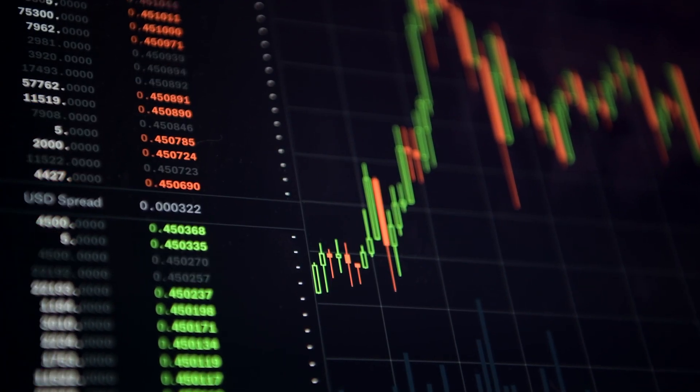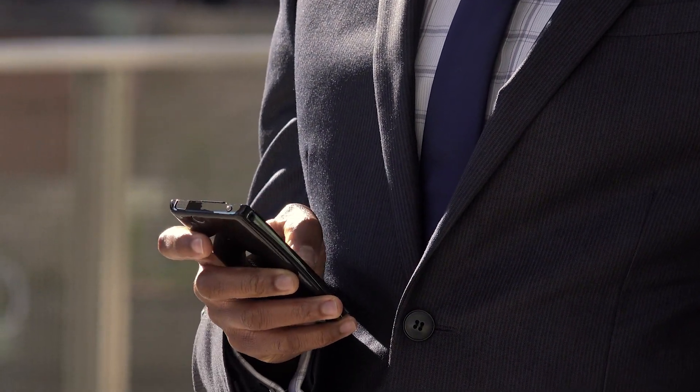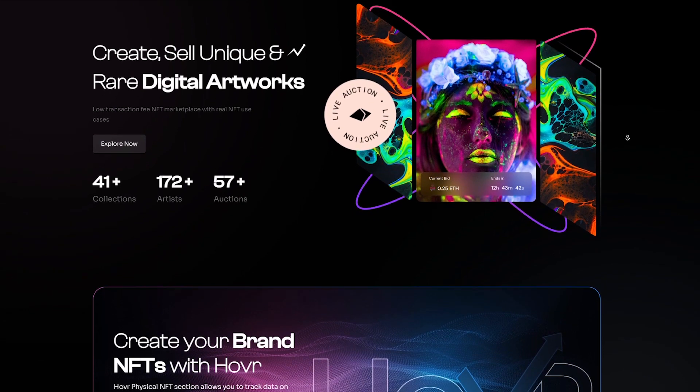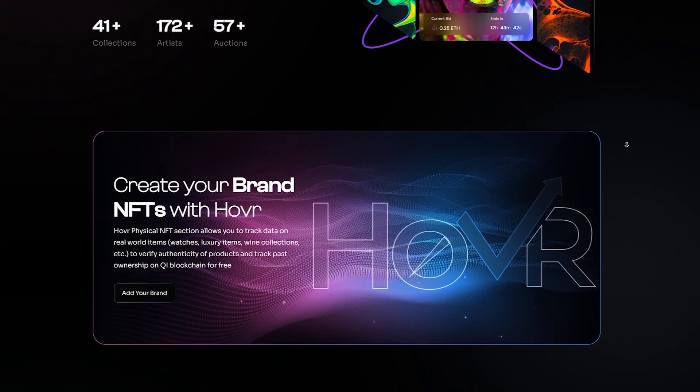Good day, dear subscribers and guests of my channel! In this video, I will try to tell you about one of the best trading platforms to date. Let's talk about Hover. I suggest you review with me the structure of this project and highlight its main advantages. Enjoy watching!